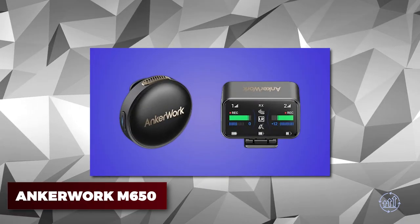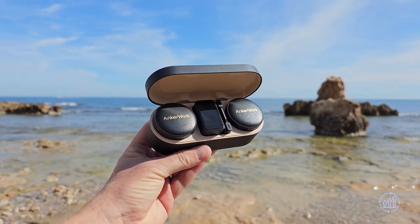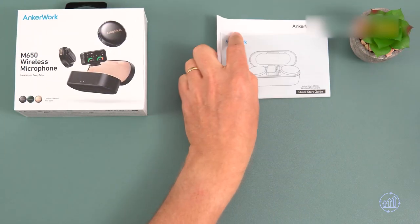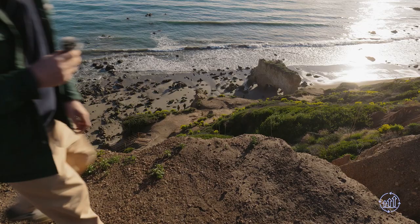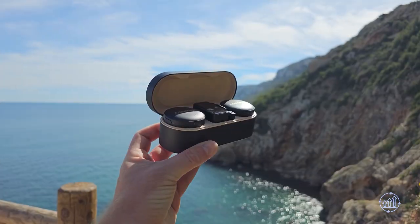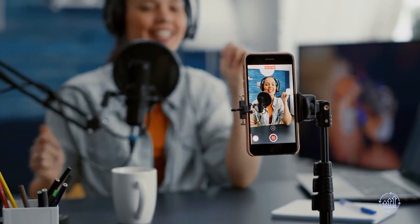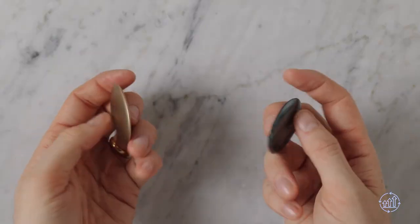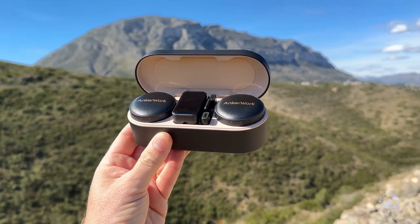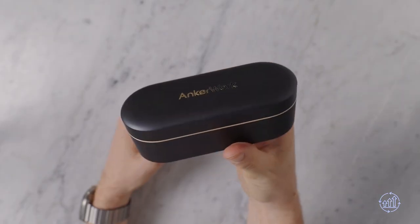Anchorwork M650 — looking to upgrade your audio game? Anchorwork has got you covered with the M650, the ultimate mic for content creators. With its dual-channel lossless pickup, True Link 656-foot transmission, and Voice Shield noise cancellation technology, you can record with confidence anywhere. Whether you're conducting a video interview or improving the quality of your Zoom calls, the M650 delivers crystal clear audio. Simply clip or magnetically attach the microphones to your clothing, and with up to 15 hours of battery life, you can record all day.